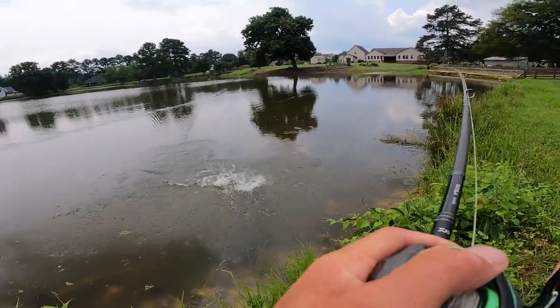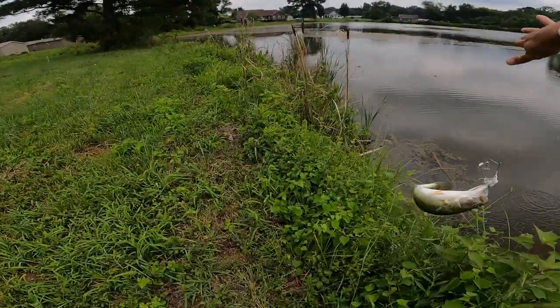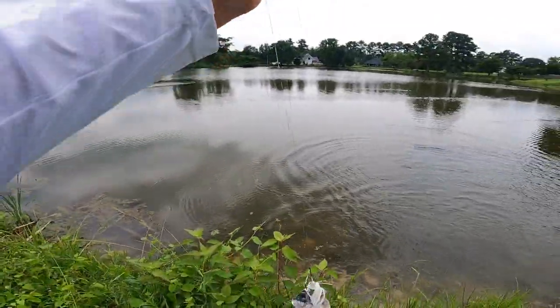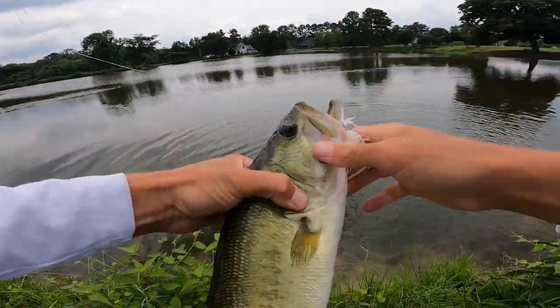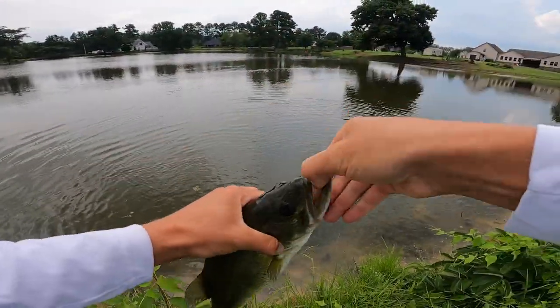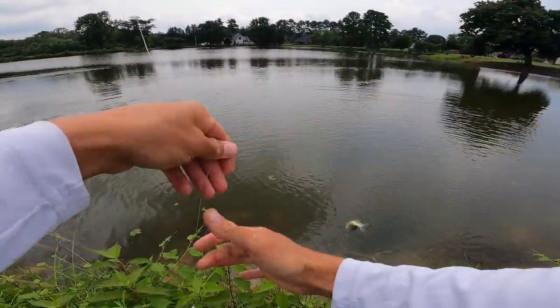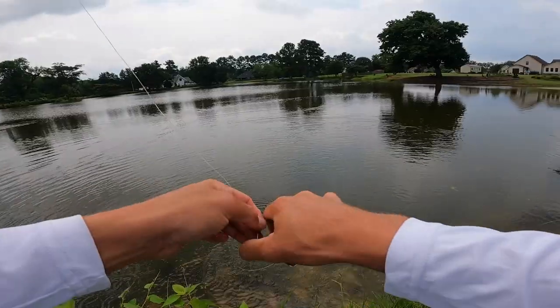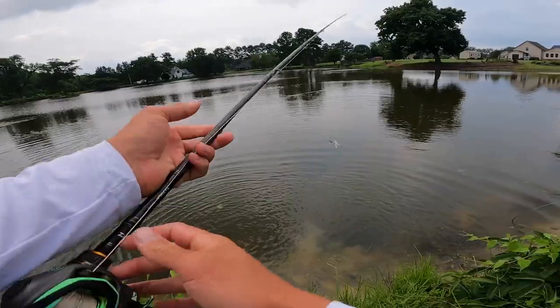Man, he crushed that! All right, that's a good one right there on the old buzz bait. White buzz bait - man, he wanted that. Two and a half pounder, all right! Sweet, right in front of me. Wow.